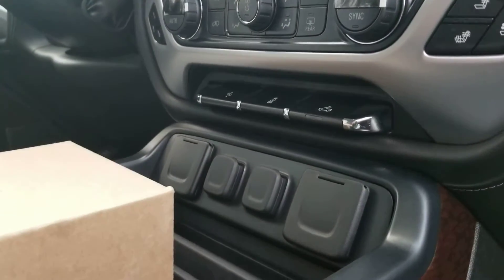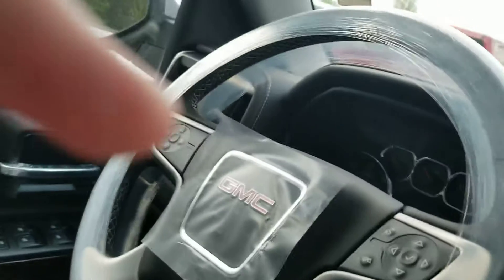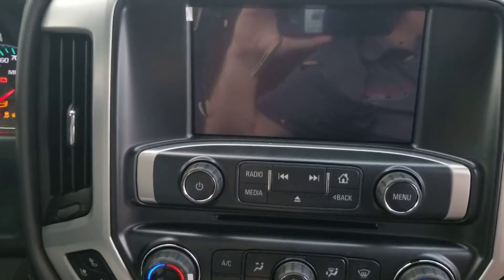Heated and cooled seats, adjustable foot pedals, a bed liner, and a 110 outlet. Let's check out the rest of it. It's got your console with your charging pad.